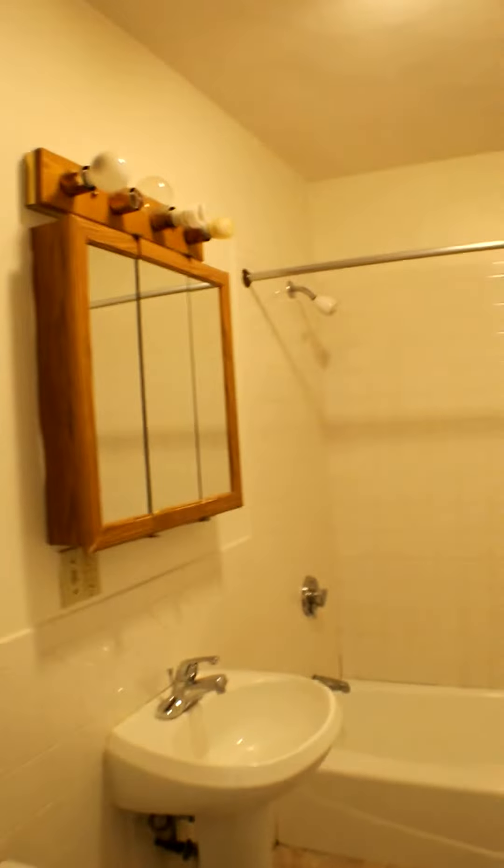And room number four. This is the one with the master bathroom — it's got its own private bathroom here.